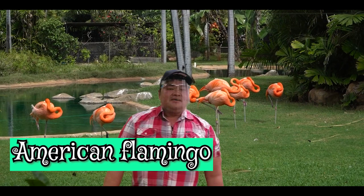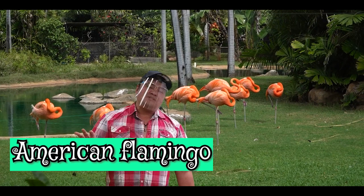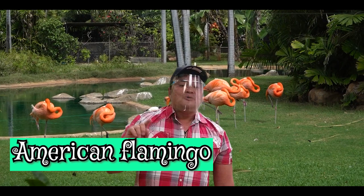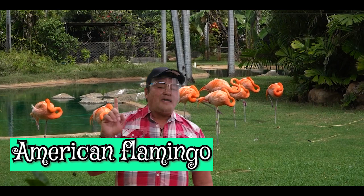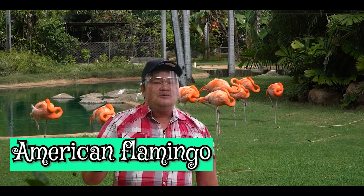This bird has a curved beak which it uses for wading in water. It feeds on algae and crustaceans. The algae that it eats are usually dangerous to other animals, but these are their basic diet. And this, as a trivia, is the same source that gives them the pink color, which is called pigmentation. When they are born, they are born white with a straight beak. As they grow, the beak starts to curve, which they use for wading in the water, and they get their color from eating the algae, which gives them the pink color on their skin.